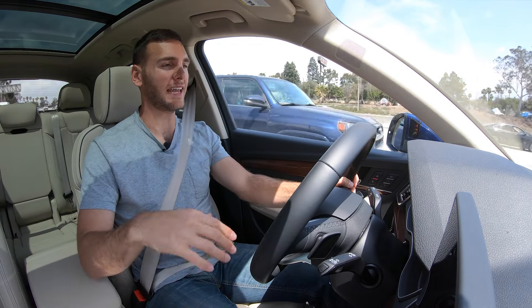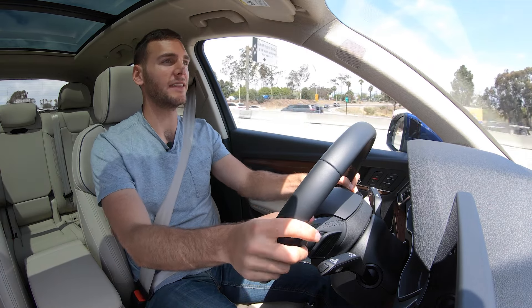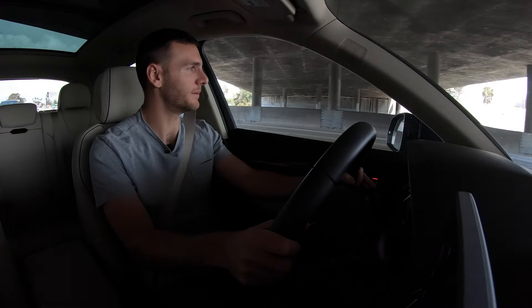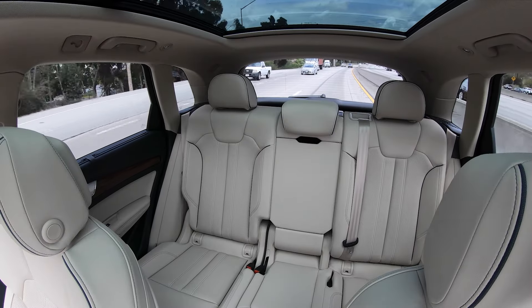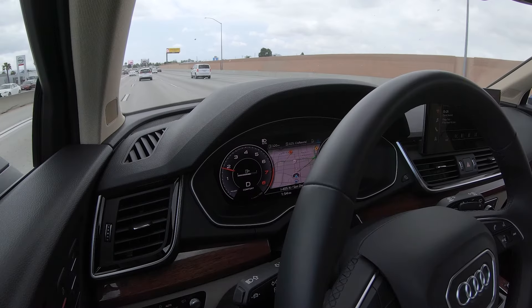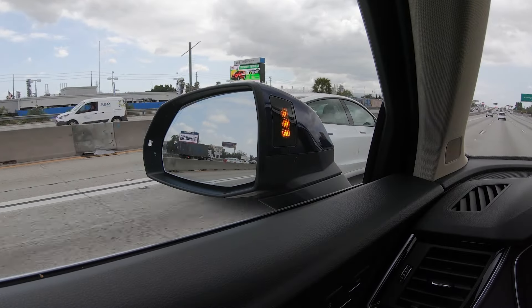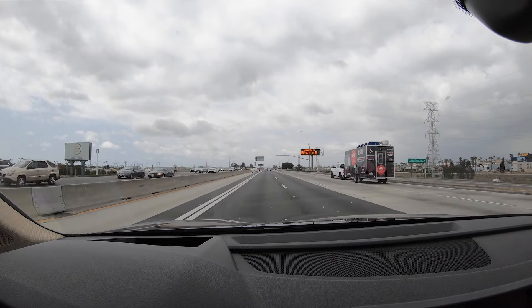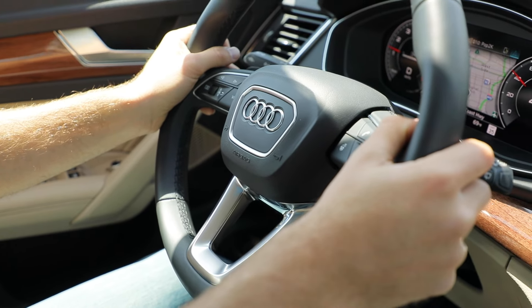Now here we are on the highway — take it out of dynamic, get back into auto mode. There's a bit more wind noise that comes in at freeway speeds, but that should be expected in any vehicle. The visibility is pretty darn good; there's a tiny blind spot over in the C-pillar, but you can rely on standard safety features like blind spot monitoring to keep you out of trouble. We also have adaptive cruise control and lane keeping assist in this vehicle, and both of those systems work very, very well, especially with the Prestige model and its traffic jam assist.